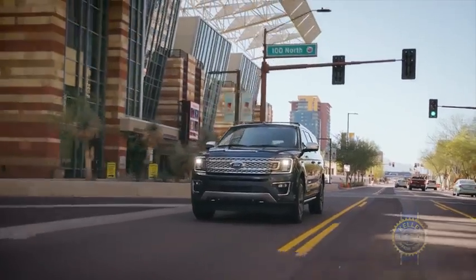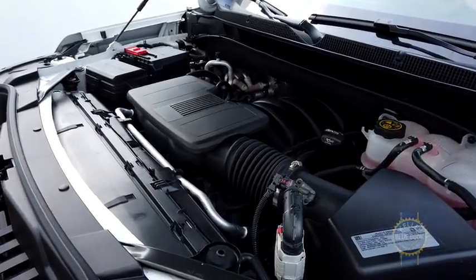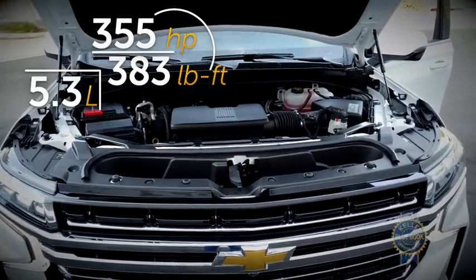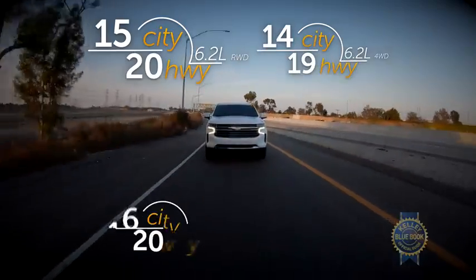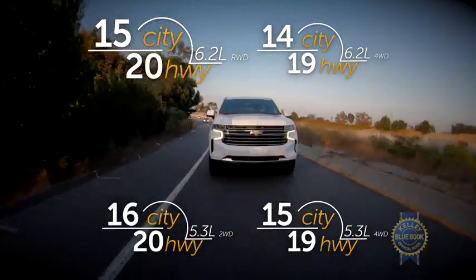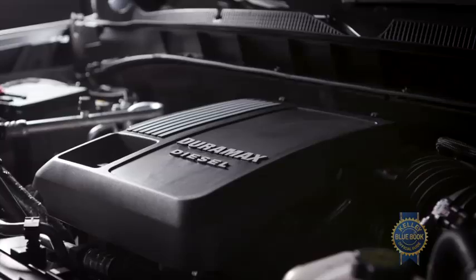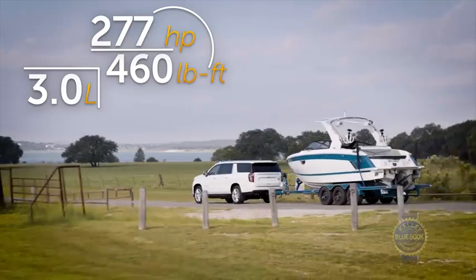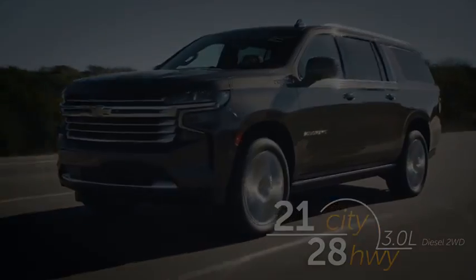Even though it is a large SUV, the Chevy Tahoe doesn't steer like a big heavy SUV. While the Ford Expedition uses a turbocharged V6, Chevy still believes in the power of naturally aspirated V8s. The base unit is a 5.3 liter while a 6.2 liter is reserved for the fanciest High Country trim. For diesel fans, Chevrolet also offers a 3.0 liter inline six-cylinder turbo diesel with tons of torque and stellar fuel economy. Our test vehicle has the 5.3 liter V8 and does a commendable job getting up to speed.